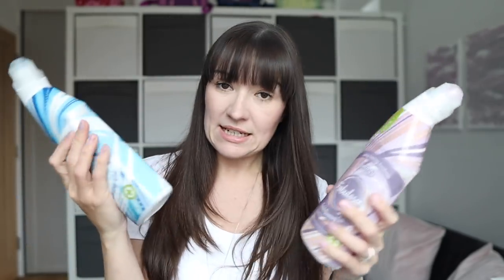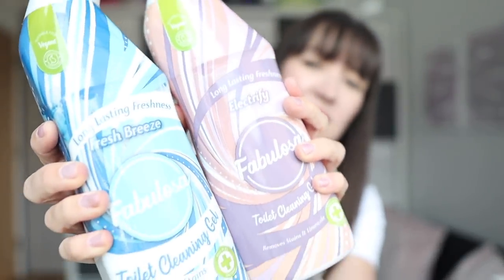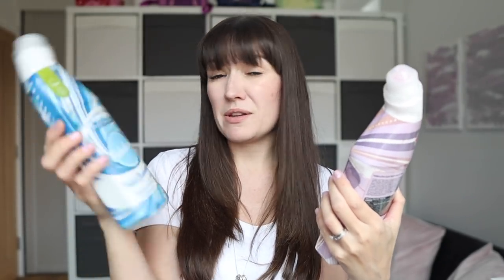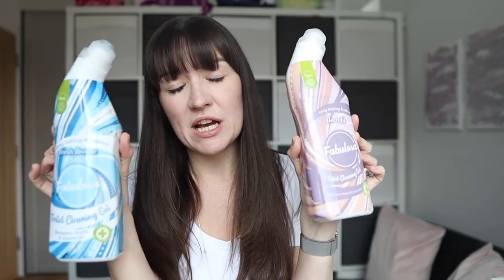The main reason I went to B&M was to buy the Fabulosa toilet cleaning gel. I'd mentioned in a grocery haul that I'd bought Domestos pink but it doesn't actually come out pink — and one of you clever people said the Fabulosa one does come out pink! So I bought the only two they had in stock: Fabulosa Fresh Breeze and the Electrify, which I'm assuming is the same scent as the one I just sampled. Hopefully these will keep the toilet clean between cleans and make it easier when you come to properly clean it.